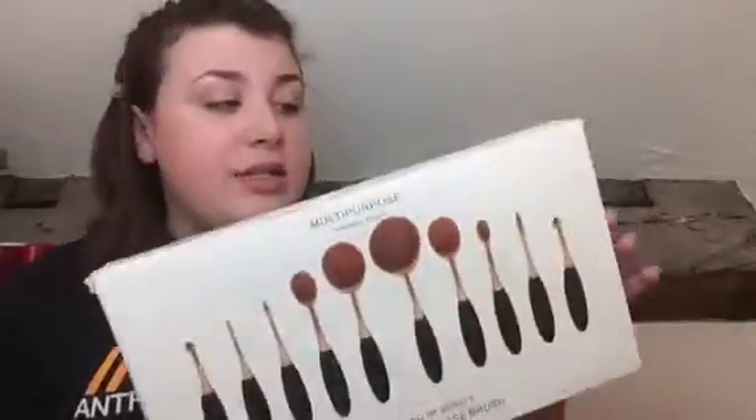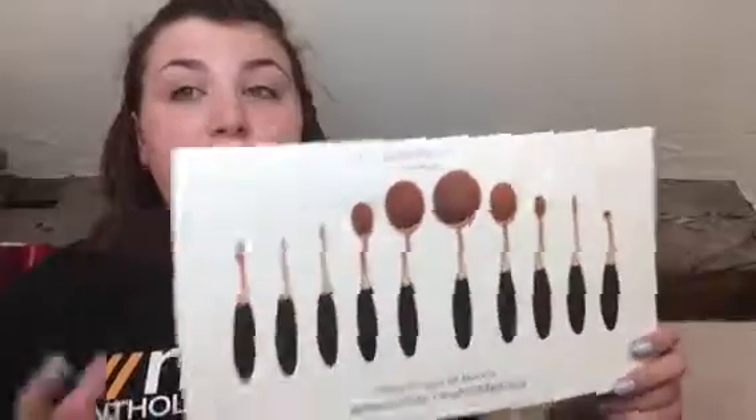So yeah, these brushes are in that haul. I saw Sophie Does Makeup do a first impressions slash review of these, and I want to start doing that with eBay things because she does eBay finds videos and they're so fun to watch. So I want to start doing them because if you didn't know, I'm an eBay-aholic. It's pretty bad.